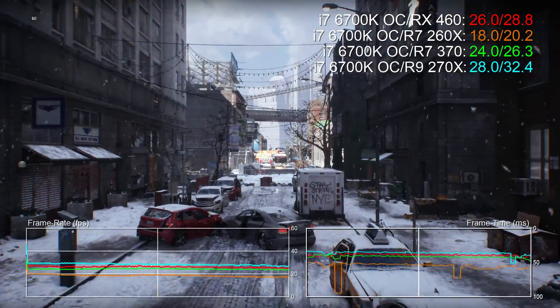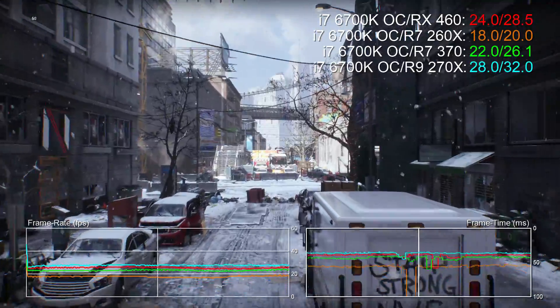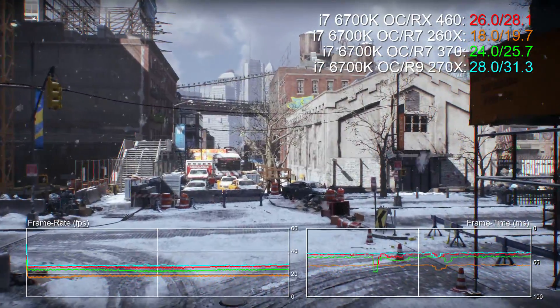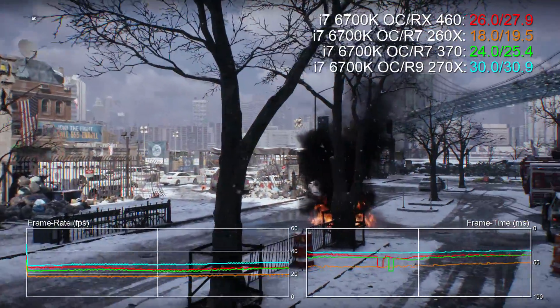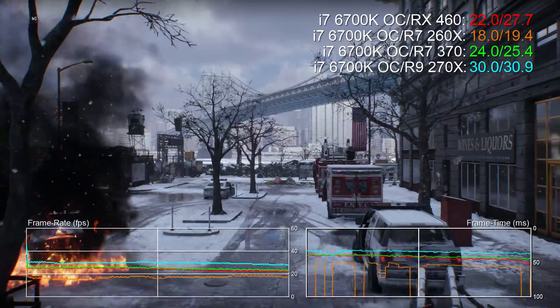So we're limited to DX11 here, but you won't have any problems figuring out the differentials. RX 460 is tons better than the 260X it was designed to replace, and it does a pretty good job of replacing the Pitcairn-based R7 370 and 270X. We have more RX 460 benchmarks on the channel against more challenging competition, plus we have a full video review too so please do check that out.